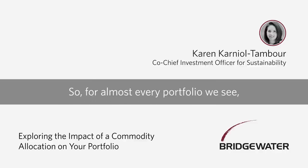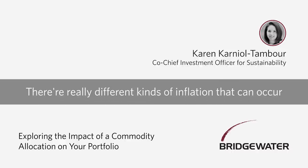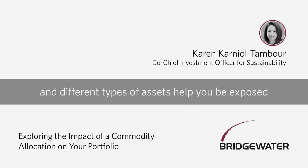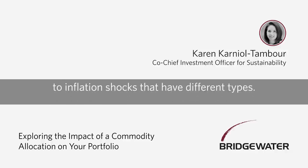So for almost every portfolio we see, adding some inflation protection ends up adding diversification and making a portfolio more resilient. And there are really different kinds of inflation that can occur, and different types of assets help you be exposed to inflation shocks of different types.